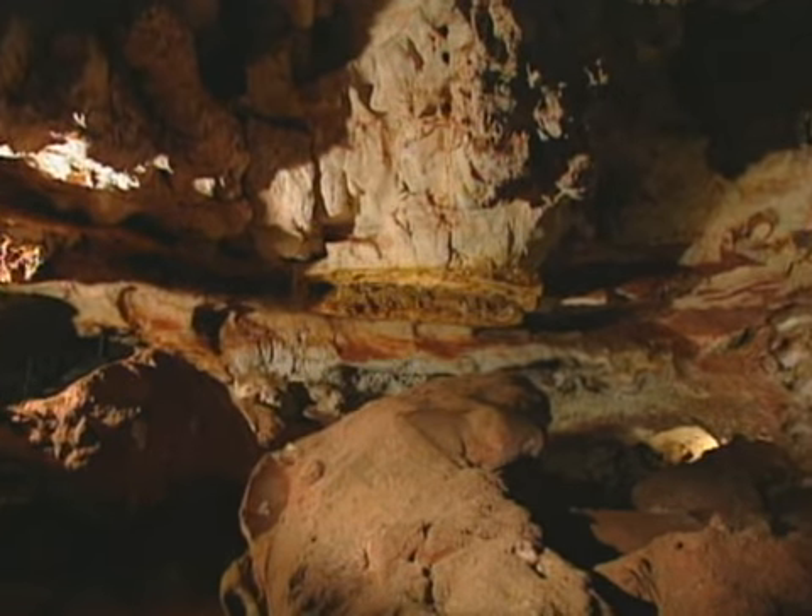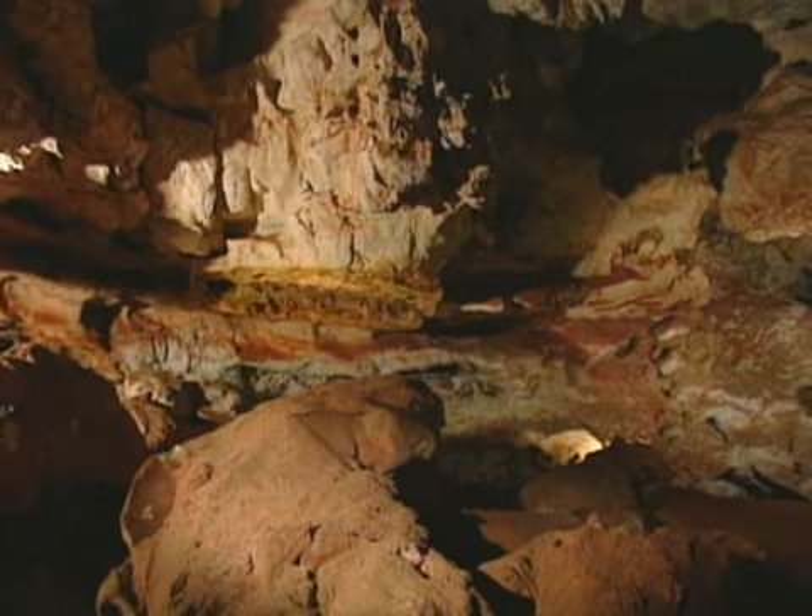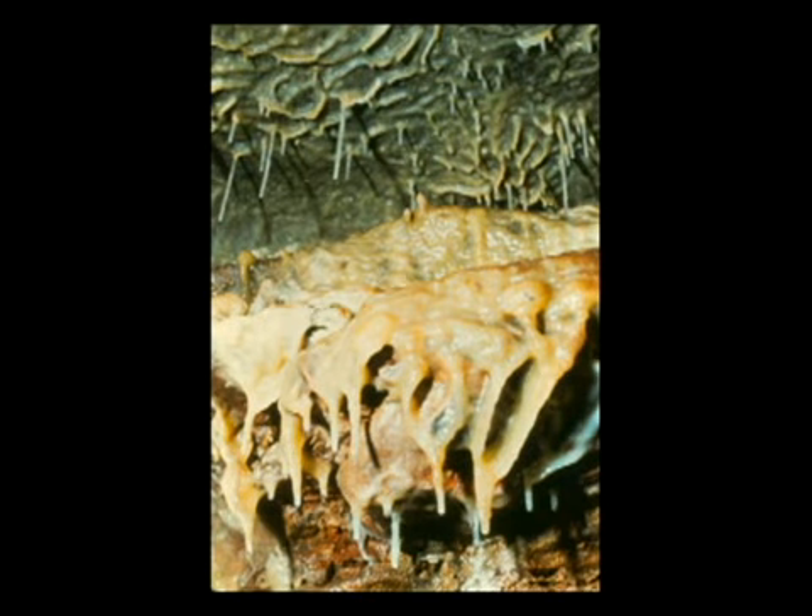The lighted trail is like a highway running through a deep and dark forest. Walking along the cave's tour route with its close walls and low ceilings is an intimate experience. The stereotypical cave formations, such as stalactites and stalagmites, are rarely seen here.